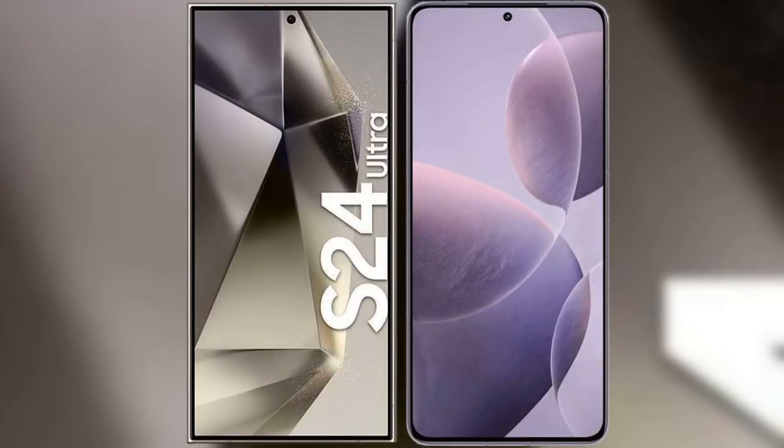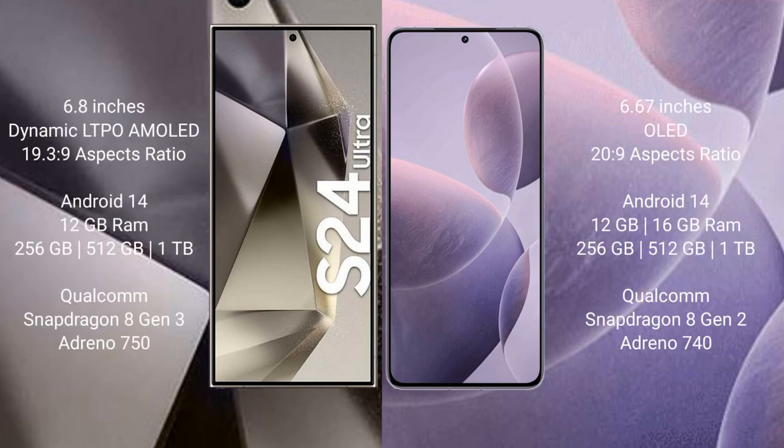I will compare the new Samsung Galaxy S24 Ultra with Redmi K70. Samsung Galaxy S24 Ultra comes with a 6.8-inch Dynamic LTPO AMOLED display with a 6.9:19.3 ratio. Redmi K70 comes with a 6.67-inch OLED display and a 6:20 ratio.